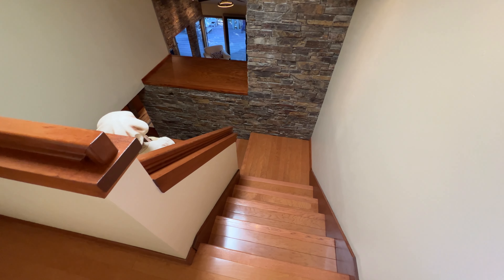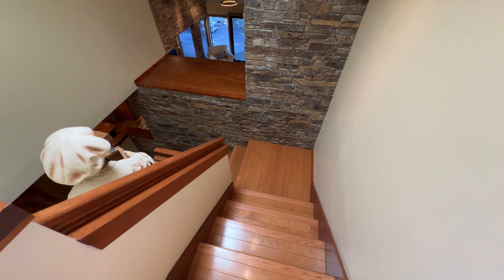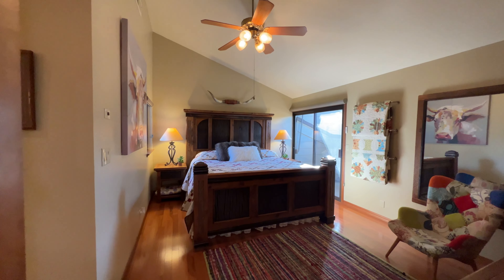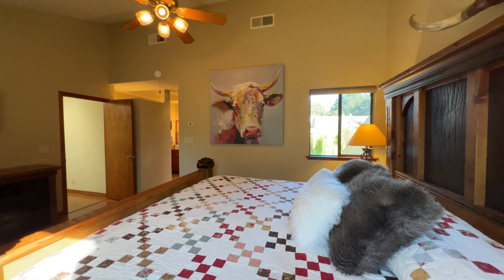I'm going to take you on up to the primary suite. So up the stairs we go, and there's a nice little pass-through to the family room area so you'll be able to see it as you're going up the stairs. And on to the primary suite we go — a nice size room here.